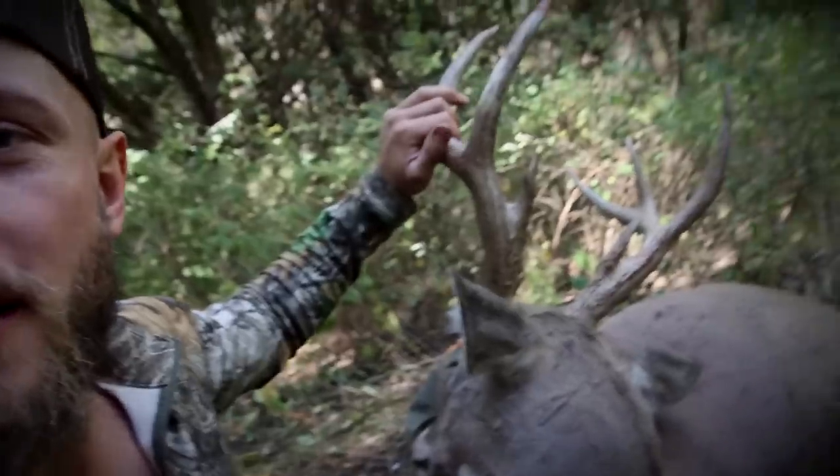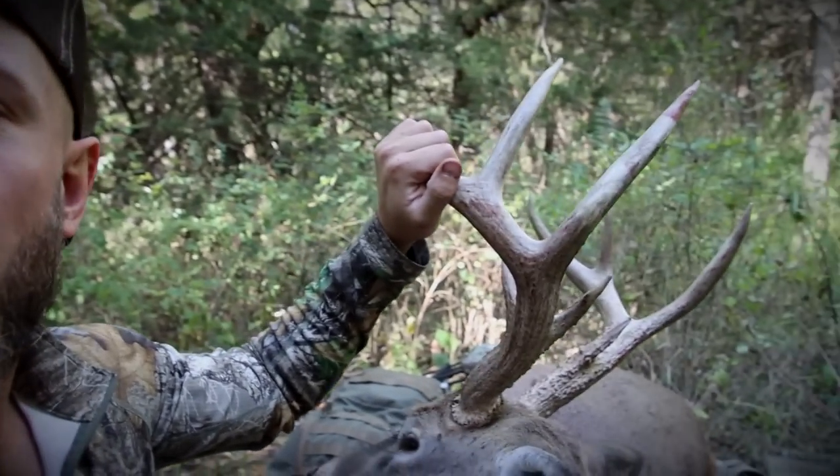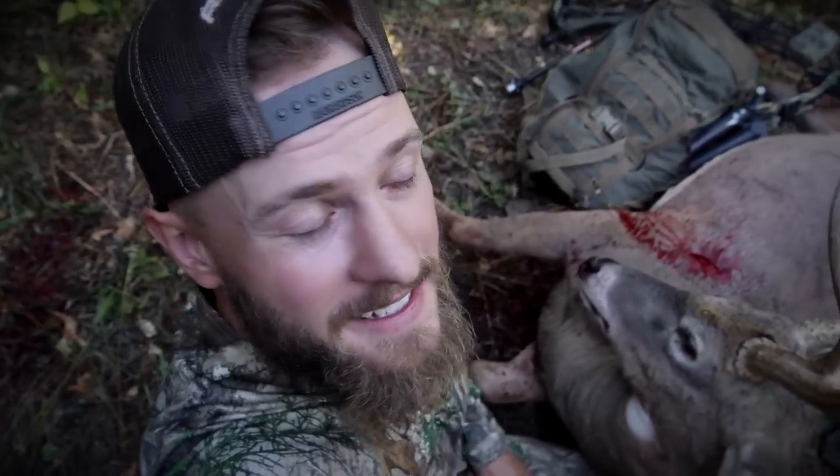Thank you guys so much for watching. I apologize I didn't get the shot on film, but that is secondary to my passion which is ultimately hunting. I do enjoy recording this stuff and sharing it with you guys. Sometimes you get them, sometimes you don't, and I'm so blessed to have this deer. God is good to me — thank you Lord. And that's it, I think we're checking out. Appreciate you guys, we'll catch you on the next one. Peace.